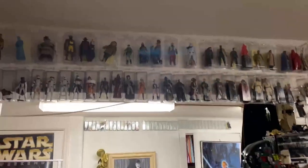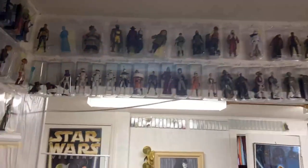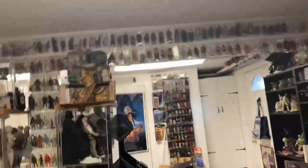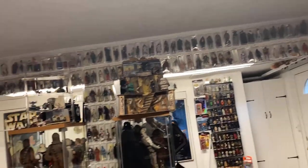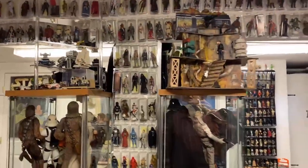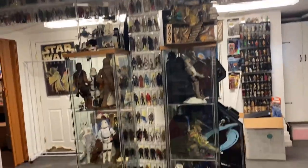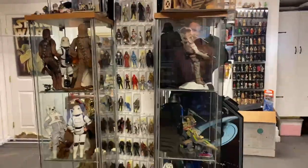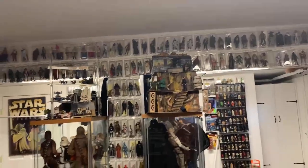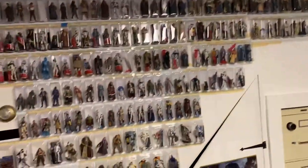Some might argue: if you're putting them back in containers and up on walls, why not just leave them in the package? That's an excellent question. My experience has been that figures, when complete with all their accessories and put on eBay, I'll at least get the price I paid for them. They're also cheaper to ship. The market is so flooded with a lot of these figures that it's not really a wise investment - it would really just be about selling them to fans who want to collect.